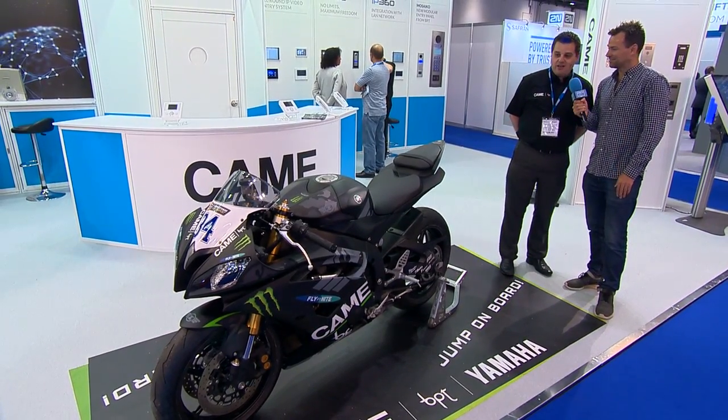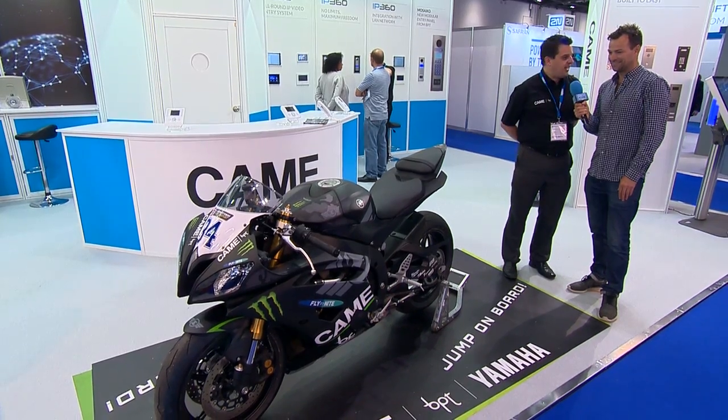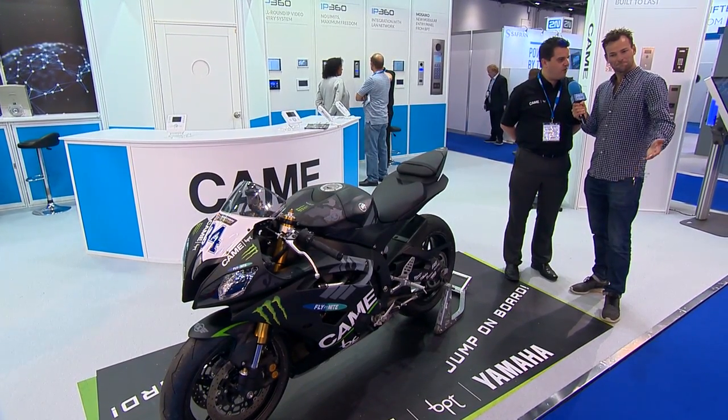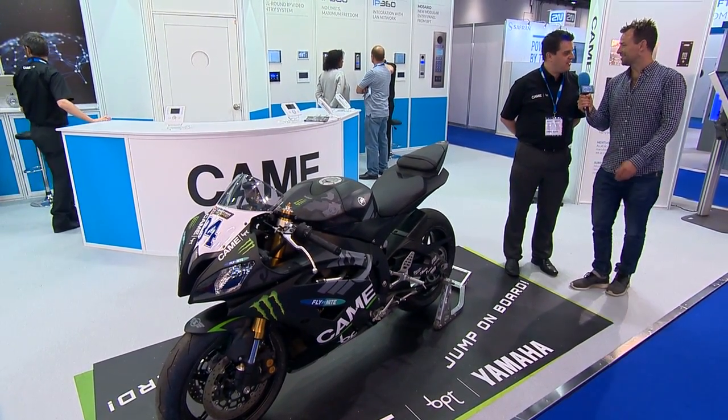We brought the bike along because it's something a little bit different. We're inviting customers to come along to events through qualifying purchases to get involved in our hospitality area and watch the bike racing — there's a little bit of something for everyone to enjoy.